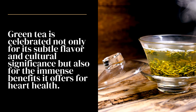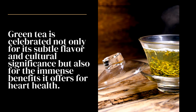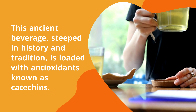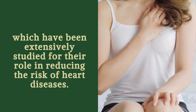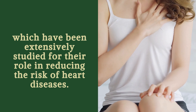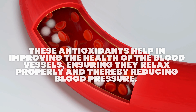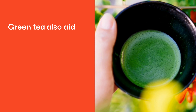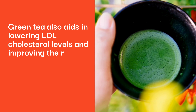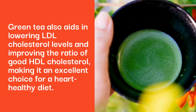Number 13: Green Tea. Green tea is celebrated not only for its subtle flavor and cultural significance, but also for the immense benefits it offers for heart health. This ancient beverage, steeped in history and tradition, is loaded with antioxidants known as catechins, which have been extensively studied for their role in reducing the risk of heart diseases. These antioxidants help improve the health of the blood vessels, ensuring they relax properly, thereby reducing blood pressure. Green tea also aids in lowering LDL cholesterol levels and improving the ratio of good HDL cholesterol, making it an excellent choice for a heart-healthy diet.